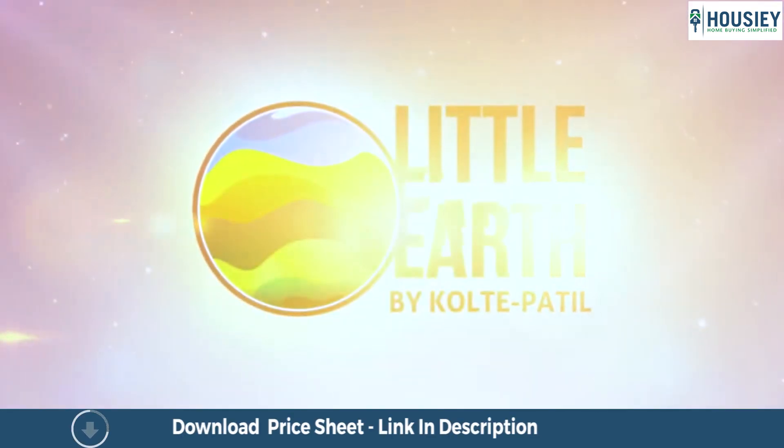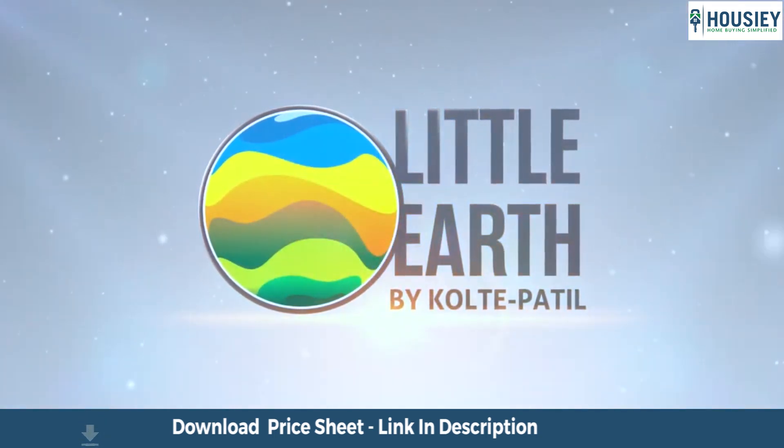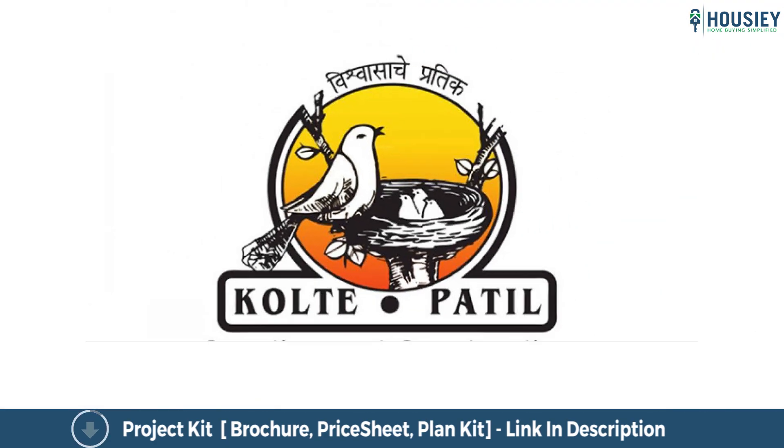So everyone, this was a project walkthrough of the residential project Kolte Patel Little Earth, located in Kiwale by Kolte Patel Developers.